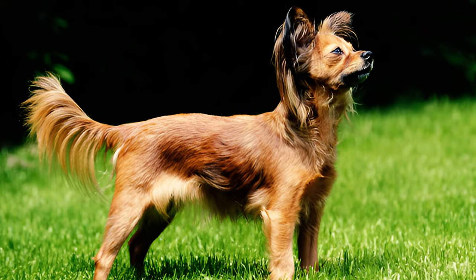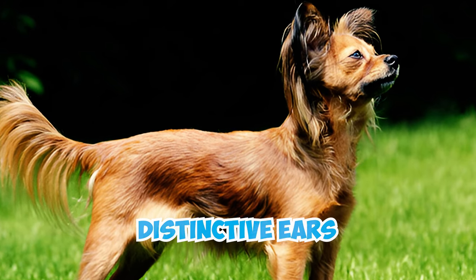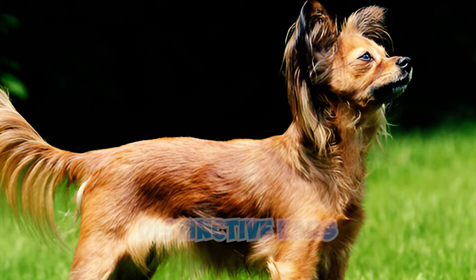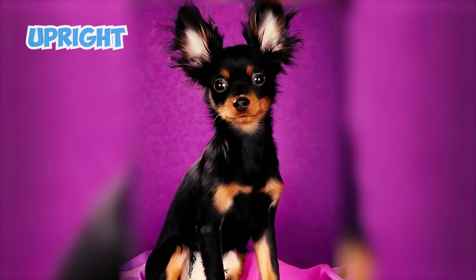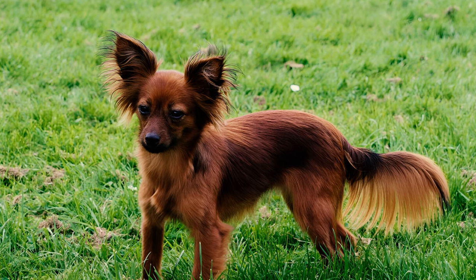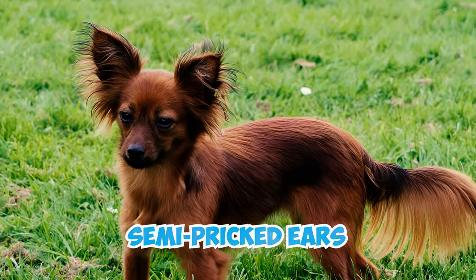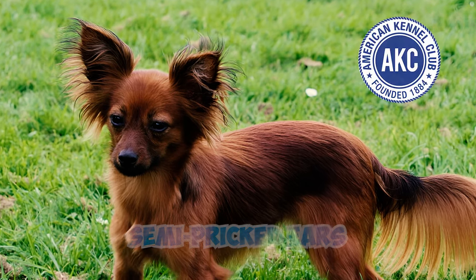Fact 3: Easily distinguishable by their distinctive ears, Russian Toy Dogs sport large, thin ears positioned high on their heads. These ears stand upright, wider at the base, and tapering to a triangular shape. Despite the possibility of long-haired dogs having semi-pricked ears with heavier fringes, this is considered undesirable by the AKC.